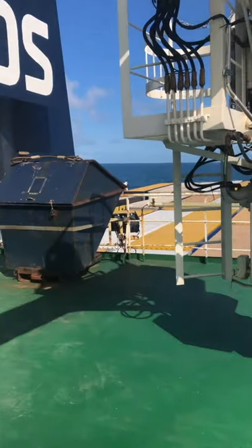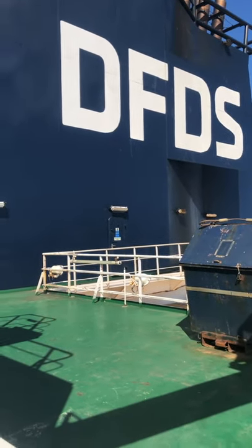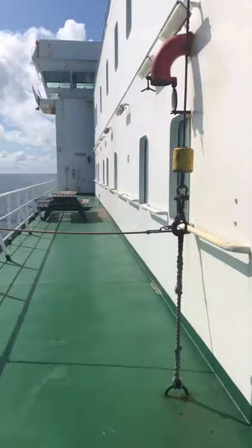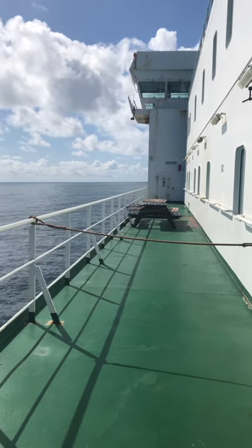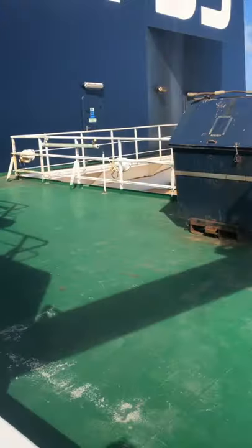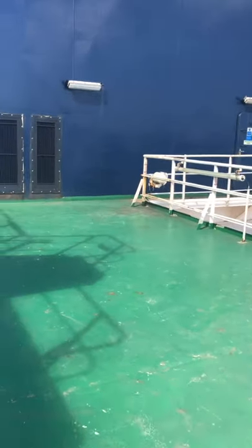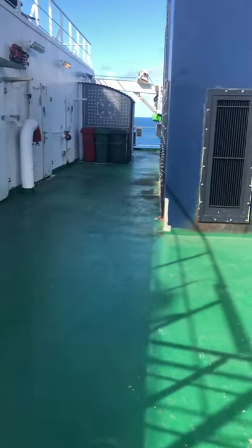I am on the DFDS Begonia Seaways. There are a couple of others in this fleet called Petunia and Frisia, and they are all almost the same as this. I think there's only one year difference between when each one was built, so they're all very similar.